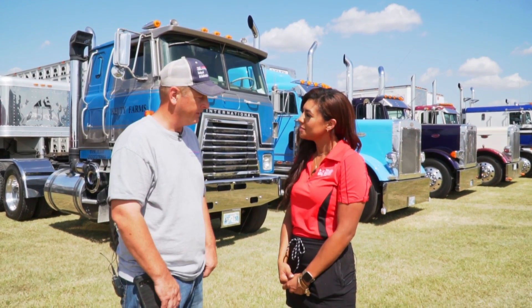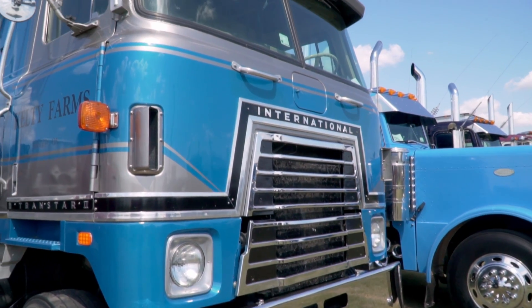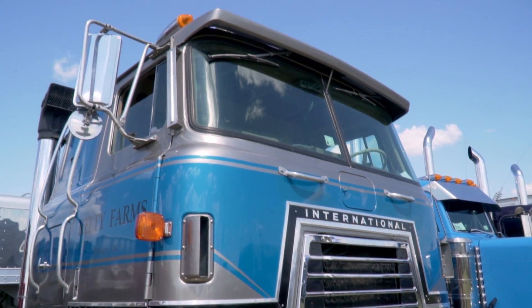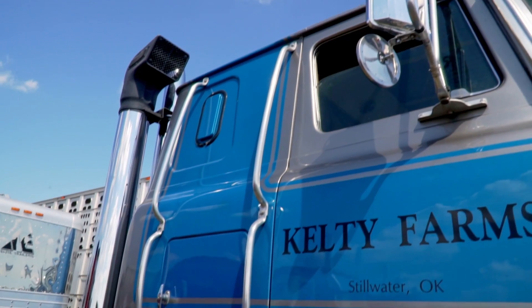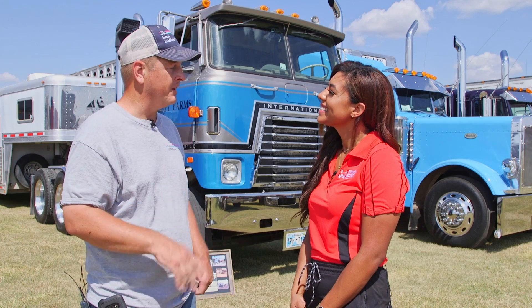It's a 76 model International. The cab was actually 1977. If you want to know the long story, I was probably five. I went with grandpa to pick this truck up when he bought it. It was a used truck, it was a glider. He put four or 500,000 miles on it.